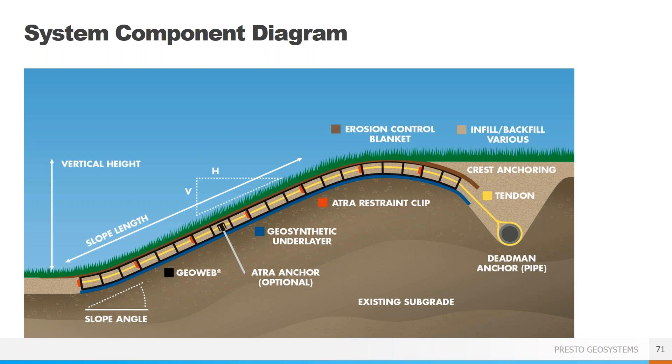There are two options for anchoring. The simplest is using stake anchors placed mid-slope and at the crest, with the number and spacing of stakes being project dependent. The other option is to use tendons, as we showed on the Texas trail project — these are typically tied off to a dead man pipe buried at the crest, or if there's no room for a trench, they can be tied to earth or rock anchors at the crest as well. The GeoWeb is then filled with the desired infill material, and if vegetated, an erosion control blanket or hydro seeding is typically used to prevent any washout prior to the vegetation becoming established.